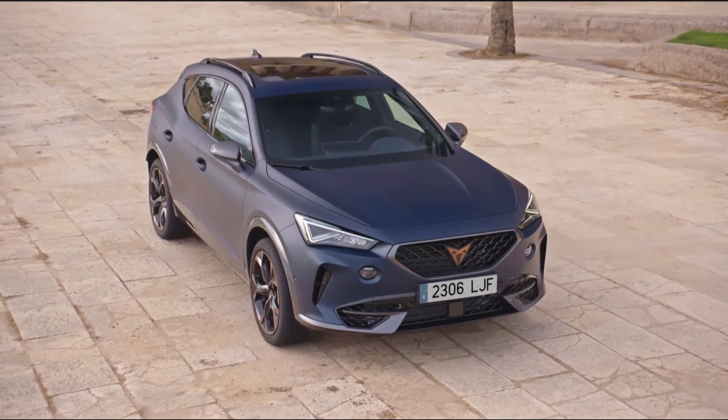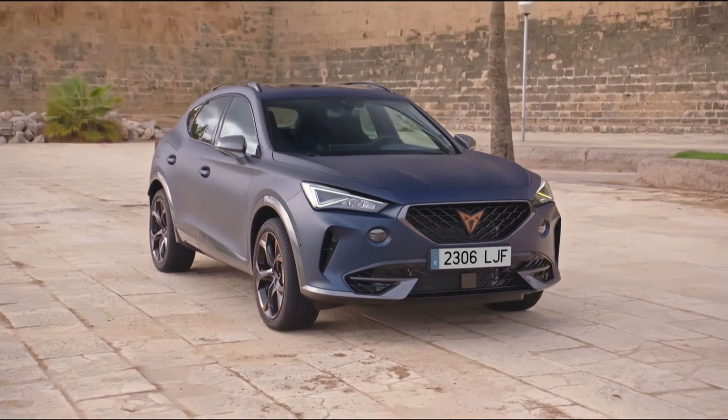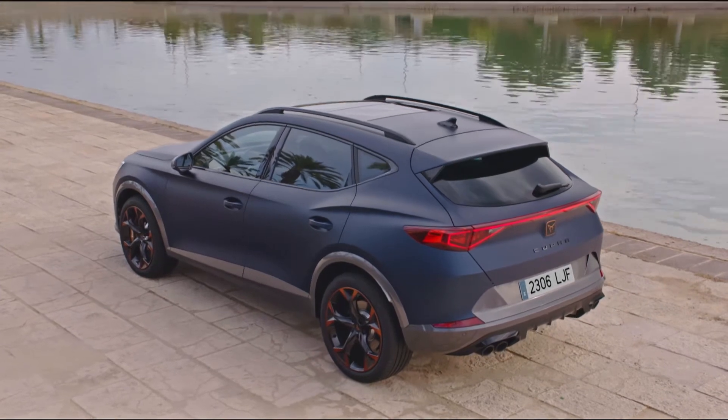The all-new Cupra Formentor is a pure exterior beauty. Every cut of the new Cupra Formentor's body exudes grace, dynamism, and sheer sophistication.